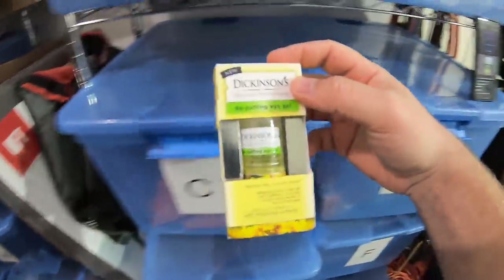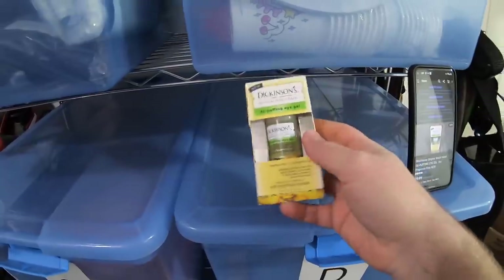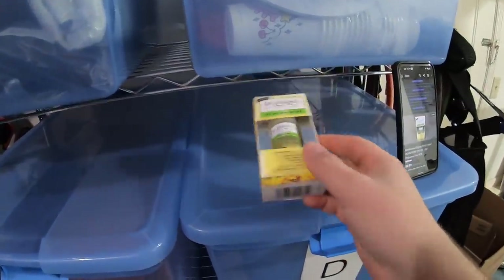I sold another one of these iWitch Hazel Cream things. I got these at Dream Deals for $1 each — I got eight of them, so it's just one listing with a quantity of eight, and I've sold three or four so far. This one sold for $9.99 free shipping, and it sold to a viewer named Chrissa Baria. So Chrissa, thank you so much for your support. I hope you enjoy the eye cream.